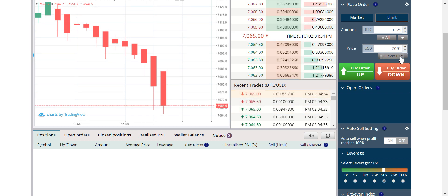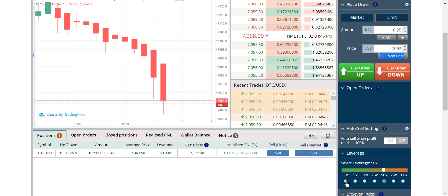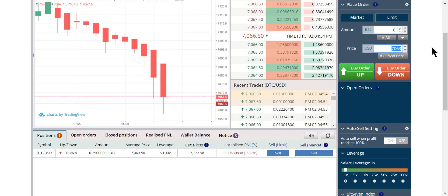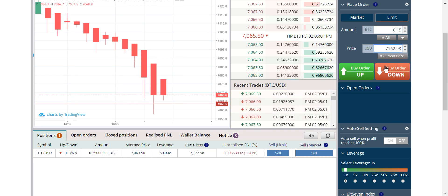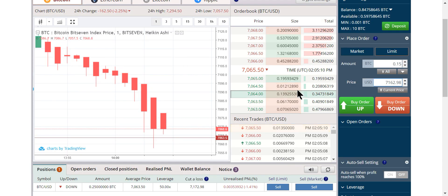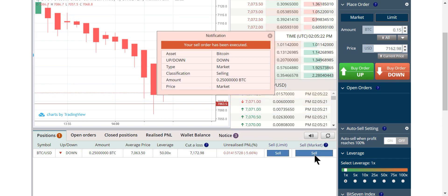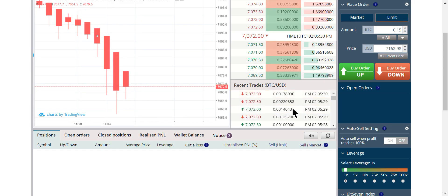Bitcoin might go below $7,000 — let's take a shot at it. It got bought, so now we're going to put in protection with a smaller size. We're going to put in an order at $7,162.98 — the stop should be ten dollars below or above on Bitcoin and one dollar below or above on Ethereum. I'll go ahead and close this position. I want you to learn how to become familiar with Bit7 even if it costs a little to show how.